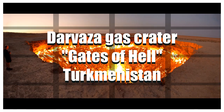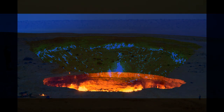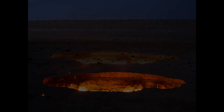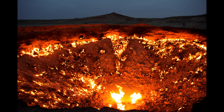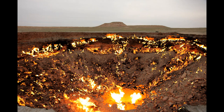Number nine: The Darvaza Gas Crater, also known as the Door to Hell. It is located at Darvaza, Turkmenistan. The crater was formed in the early 1970s when the ground collapsed during a Soviet gas drilling expedition. Scientists reportedly lit the massive hole on fire to prevent the spread of natural gas, and it has been burning ever since.